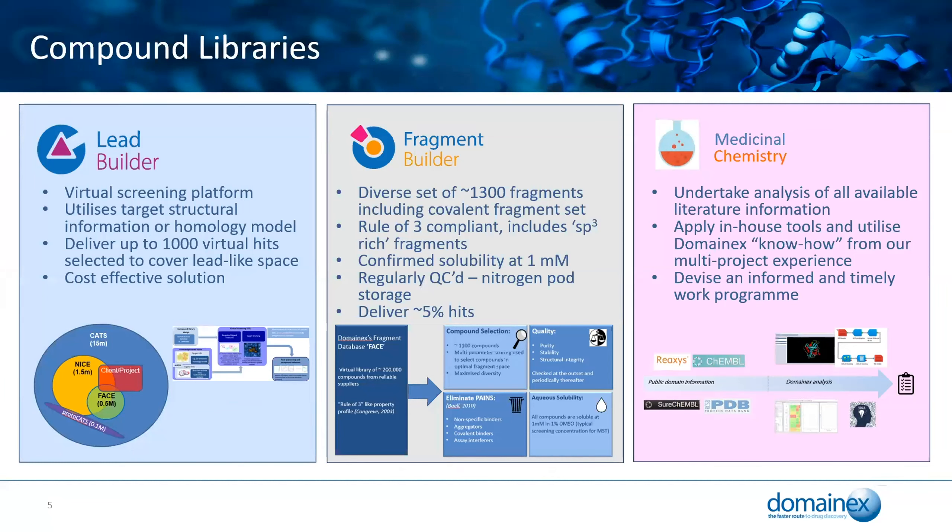In terms of compound libraries, at DomainX we've got a virtual screening platform called LeadBuilder and a fragment screening platform, both of which feed into a successful medicinal chemistry program. Successful projects need good quality starting points — good quality compounds and good quality hit matter. You don't want to run screens with large numbers of artefacts or compounds that make poor chemical starting points, because good compounds can get lost in the noise.